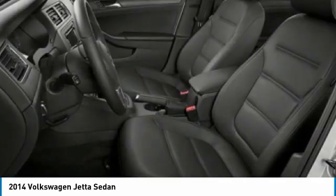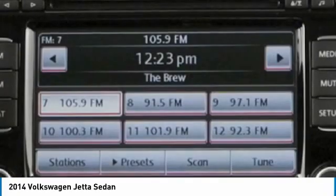Tires: front performance. Integrated turn signal mirrors. Tires: rear performance.